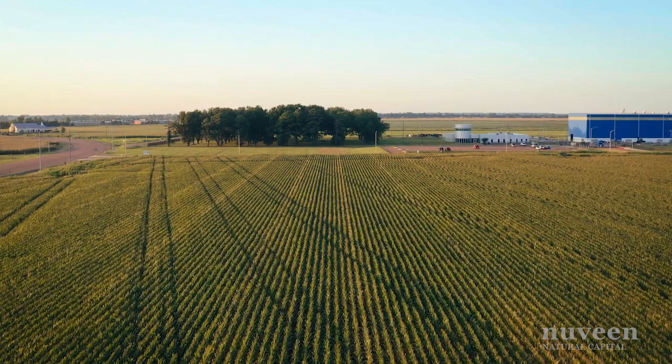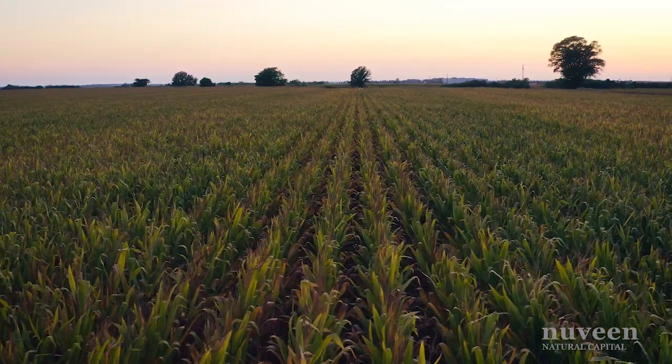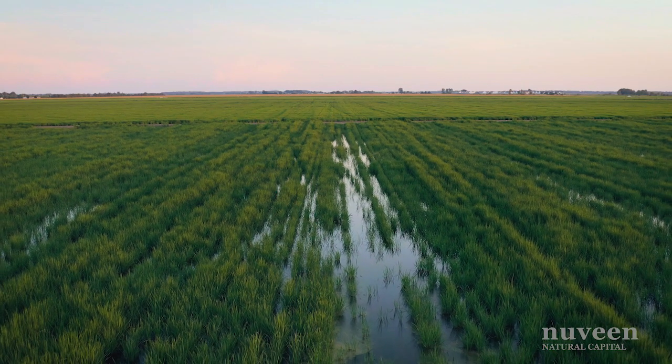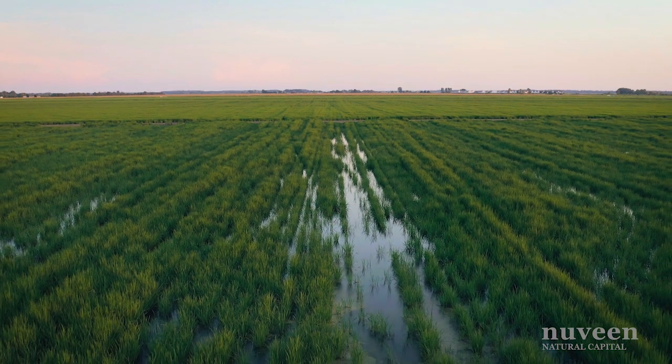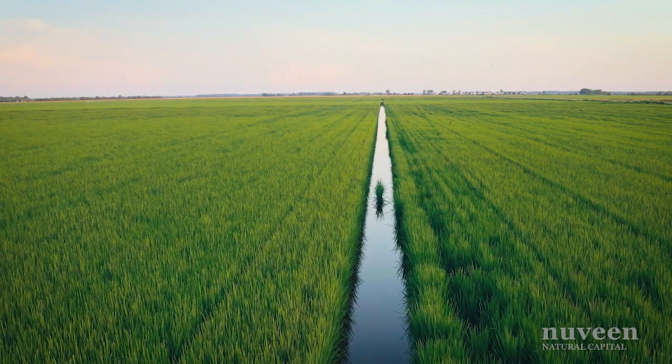Another type of farm improvement project was completed by our local team on the Clark Farm in the Mississippi Delta region. We bought a 1,000-acre farm that had little infrastructure, poor drainage, little irrigation, and we leveled about 950 acres for furrow irrigation. It has really turned into a high-quality property that is very desirable to our tenants.